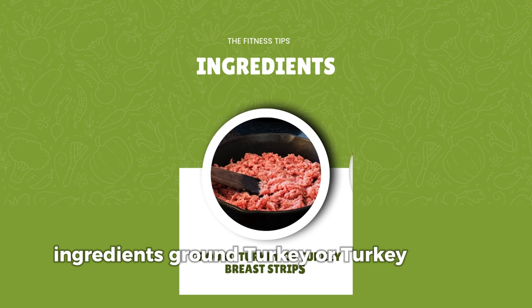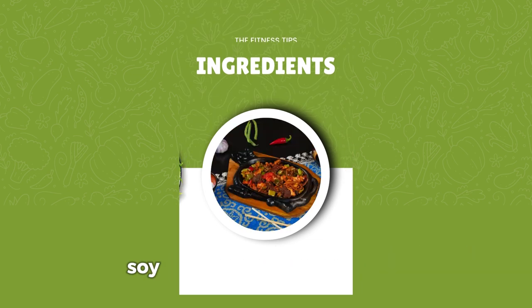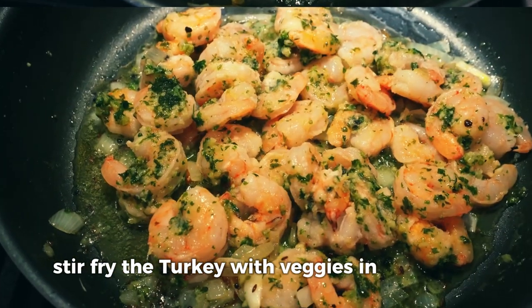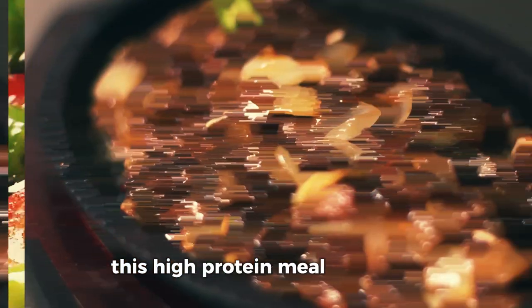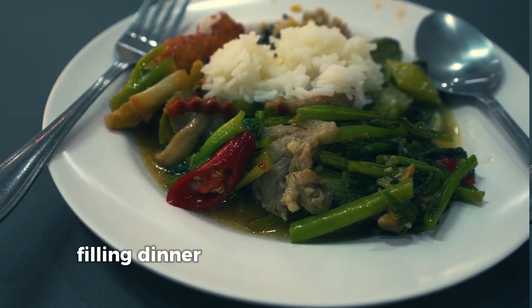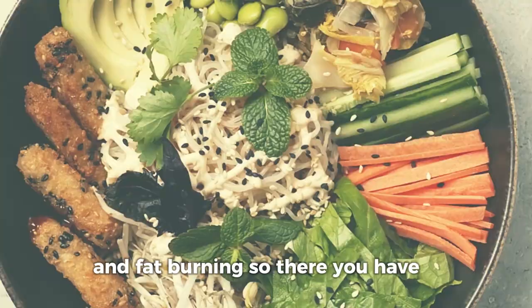Ingredients: ground turkey or turkey breast strips, mixed veggies — broccoli, bell peppers, carrots — soy sauce or coconut aminos, garlic and ginger for seasoning. Stir fry the turkey with veggies and seasoning, and serve over brown rice or cauliflower rice for a lower-carb option. This high-protein meal is perfect for anyone looking to lose weight while enjoying a delicious, filling dinner. Turkey is a lean source of protein that helps with muscle repair and fat burning.